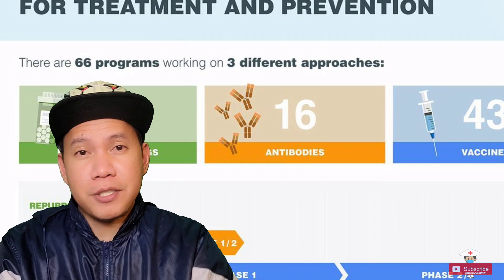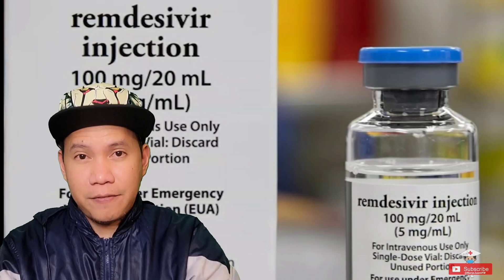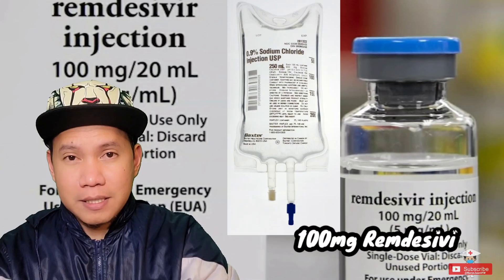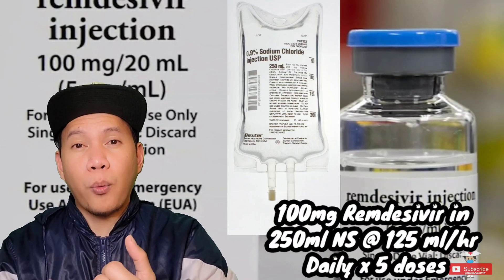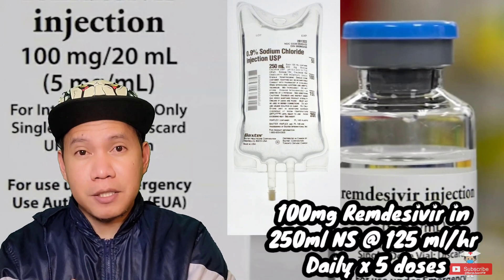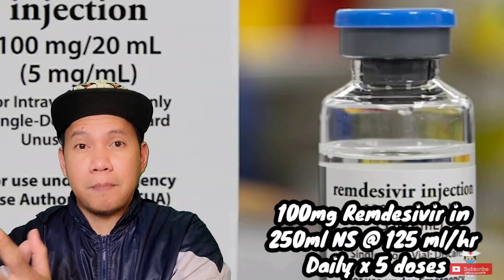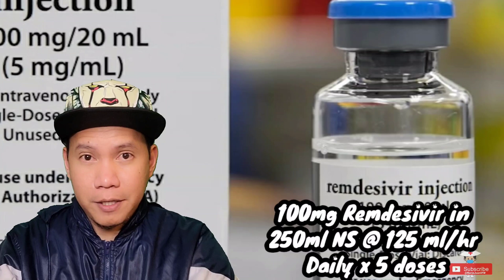The number one drug of choice for COVID patients here in the US with shortness of breath symptoms is Remdesivir, the antiviral medication. We normally give 100 mg in a 250 mL normal saline bag, run over 2 hours, for 5 doses — one dose per day. At the start of the pandemic we gave this to every COVID-positive patient, but now due to scarcity we only give it to selected patients, particularly those with shortness of breath or who require oxygen supplementation.